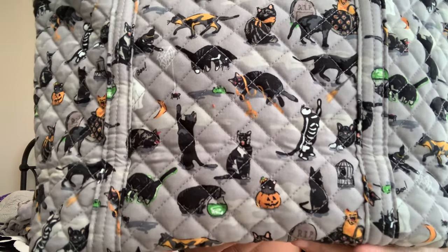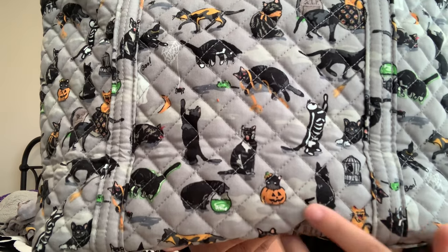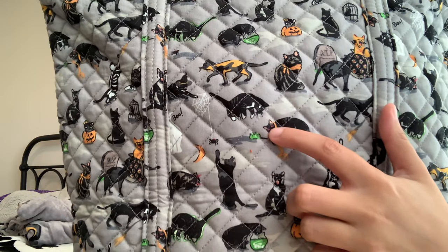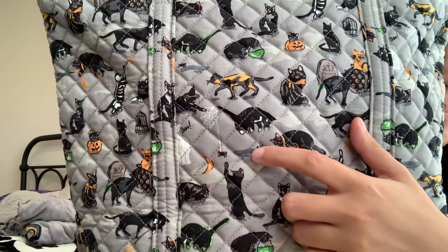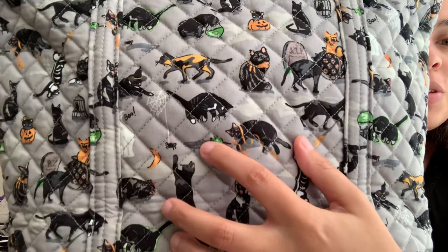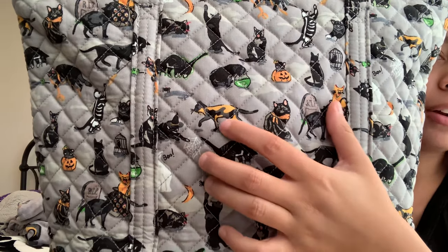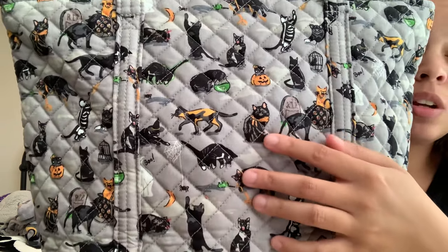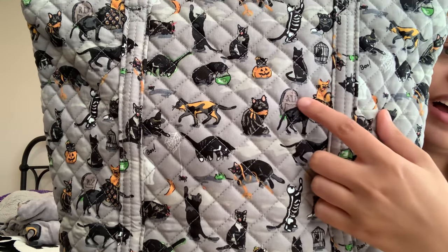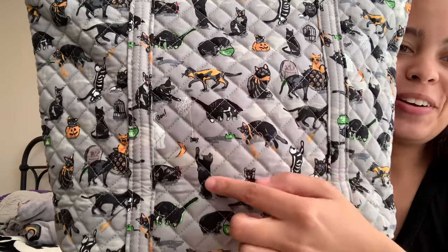We've got the cat peering into the fish bowl with the skeleton fish. There's the yawning black and white tabby, the pumpkin kitty, and this black cat staring at the crow in the cage. Skeleton kitty. My favorite one wrapped in the orange string with the red eyes. In the original Cats Meow pattern this was a pickle or cucumber — but here it's a green mouse. There's a witch kitty with a spider web and a spider, and it says Boo. We've got the orange, black, and gray calico.